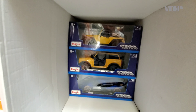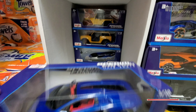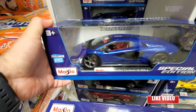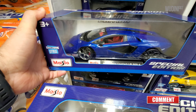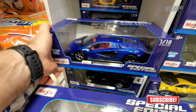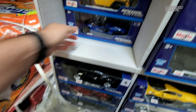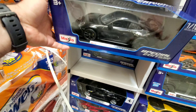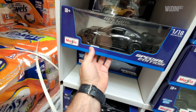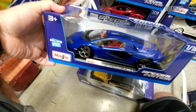On this side we've got more Jeeps, there's the blue Gran Turismo, we have the new blue Lamborghini Countach, here's another Jeep, we have a Porsche 911 GT3 in black, and here's another Lamborghini.